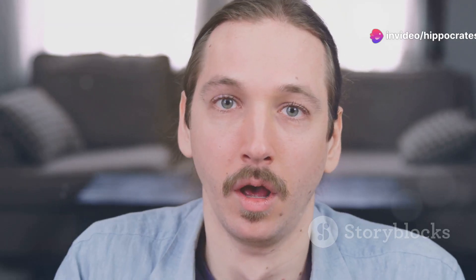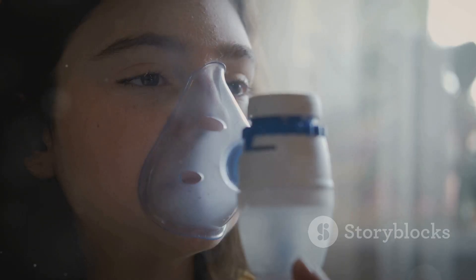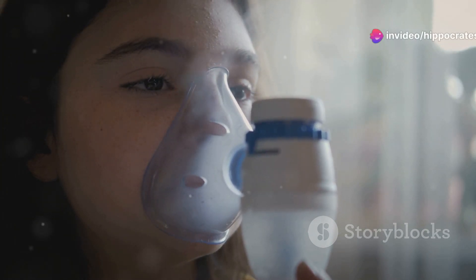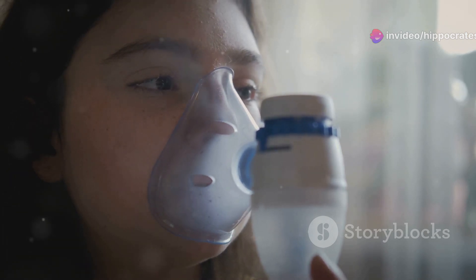You'll experience a nasty cough, and you might cough up mucus that could be clear, white, yellow, green, or even bloody. Other symptoms include wheezing, shortness of breath, chest tightness, a low-grade fever, headache, body aches, and a sore throat.